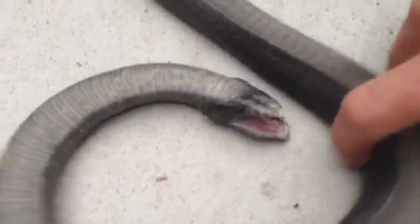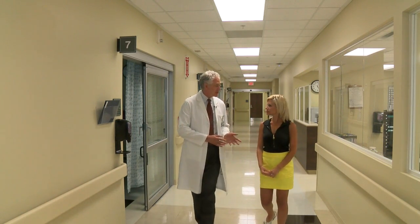So what happens if you're bit? Dr. John Charles tells us just how a venomous bite affects a person's body. It provides a fairly large area where the muscle and skin is kind of being eaten away.